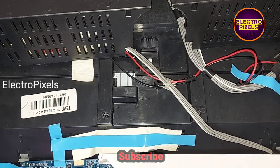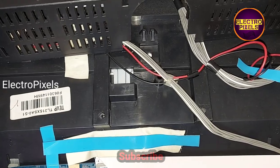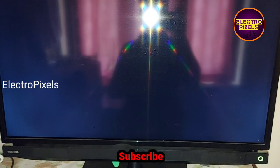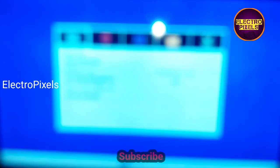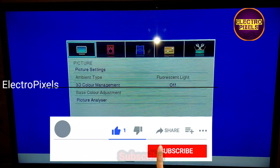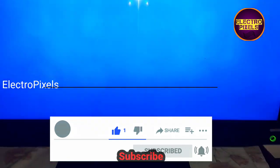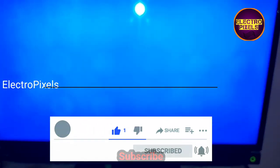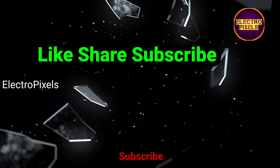Now we put the screws and back cover back to the TV. Here you can see the final result — the TV is working properly. There is no double image and color changing issue. The TV has been tested for more than two or three hours. The TV is repaired successfully. Hope you like this video — see you in another video with another interesting topic. If you like our channel, please don't forget to like, share, subscribe, and press the bell icon. Thanks for watching.